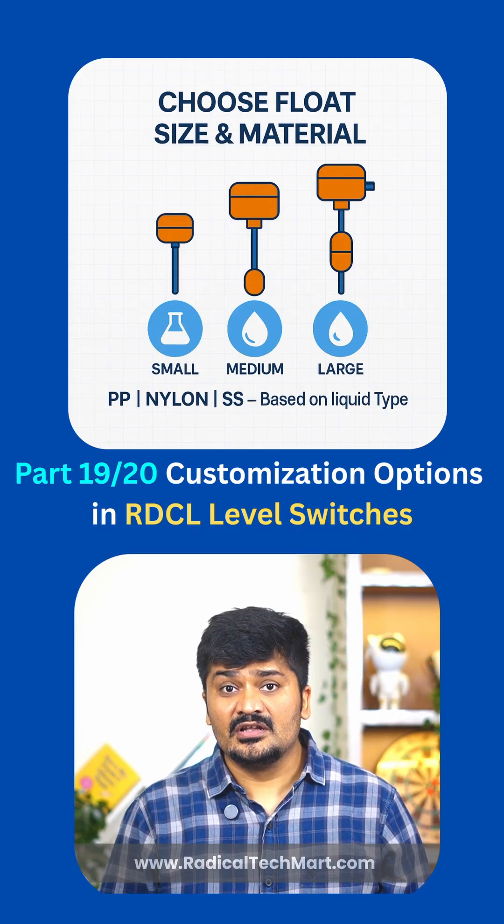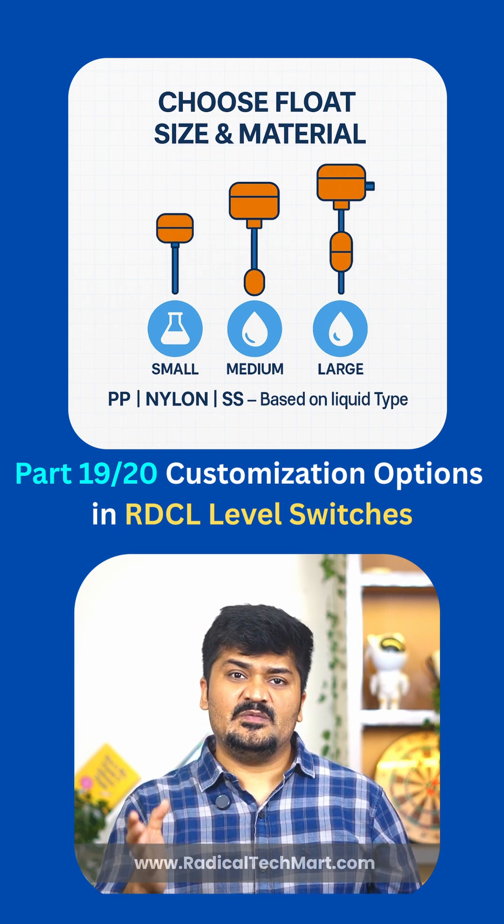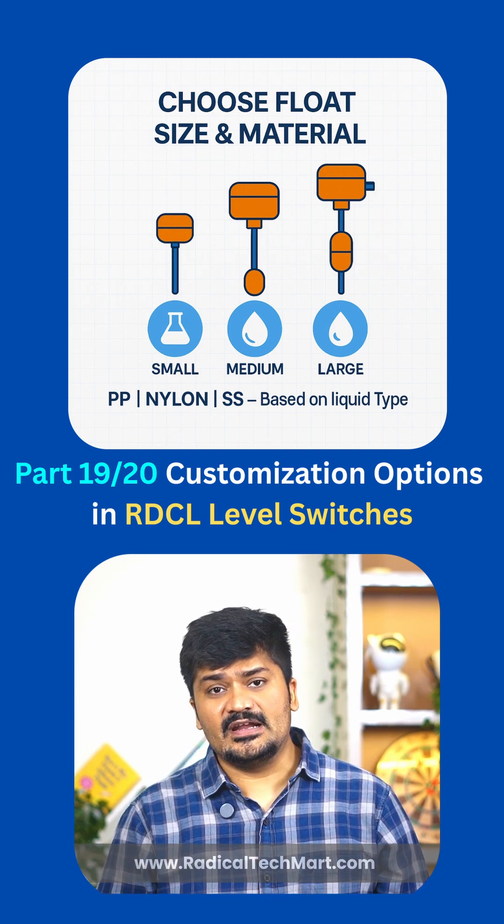Second, float size and material. Choose from compact to heavy duty floats in SS, PP, or nylon, based on liquid density and media type.